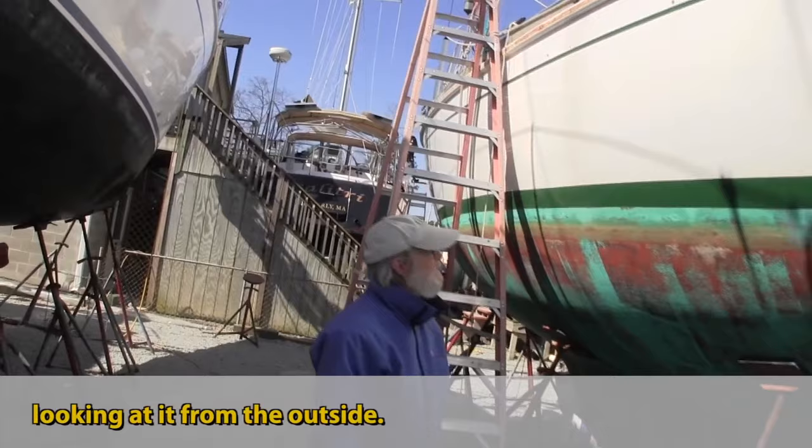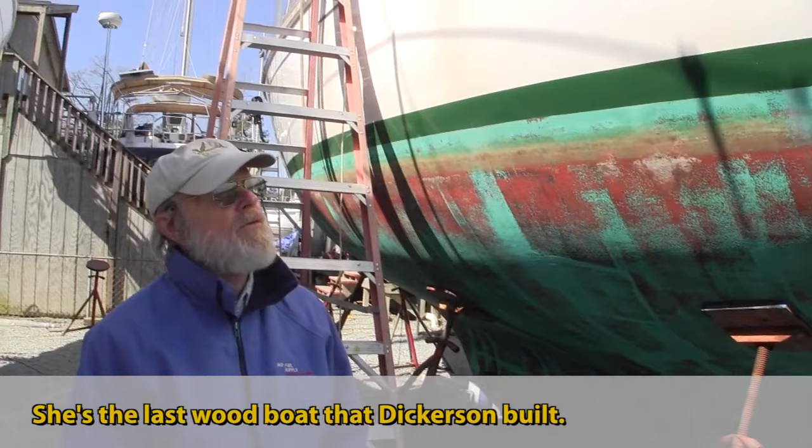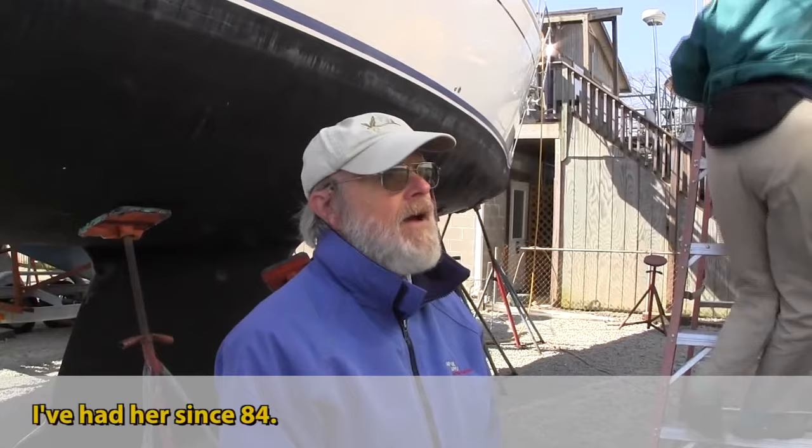You wouldn't know it looking at it from the outside. What year is she? 1974. She's the last wood hull that finished the mold. Did they make many of them? We think there might be about 20 of these 41s.